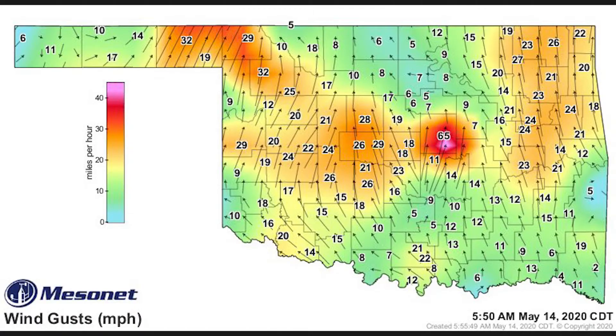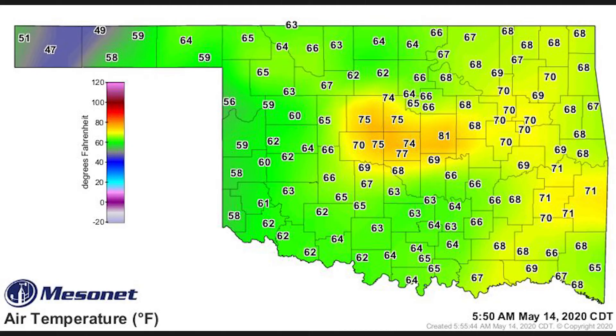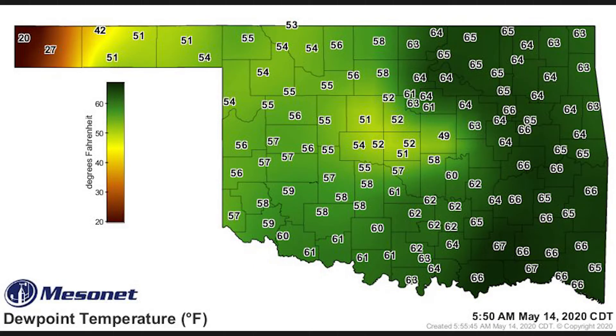Let's look at a more recent and beautifully documented example from Chandler, Oklahoma, on the morning of May 14, 2020. There were collapsing thunderstorms in the area. First, looking at a map of wind speeds collected across Oklahoma by the Oklahoma State Mesonet — notice anything that stands out? Gusts of 65 miles per hour in Chandler. As that storm collapses, the air below becomes more dense and gets flat right at the surface. Now looking at air temperature: everybody else is in the upper 50s to lower to mid 60s, but there's a reading of 81 degrees in Chandler.